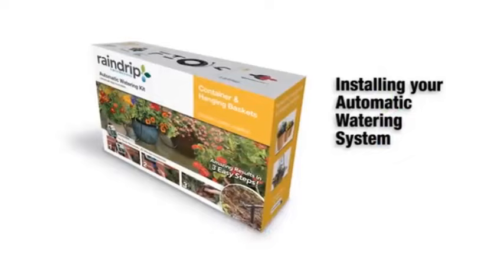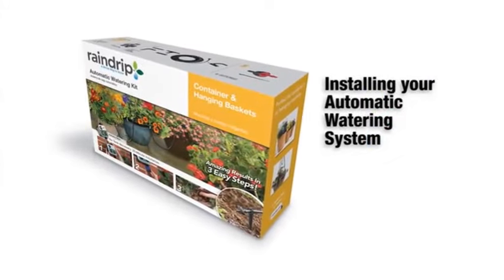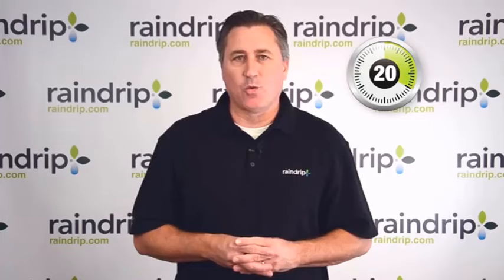Number 1. Raindrip R560DP Automatic Drip Irrigation Watering Kit with Timer for Containers and Hanging Baskets. Waters up to 20 plants, includes timer.